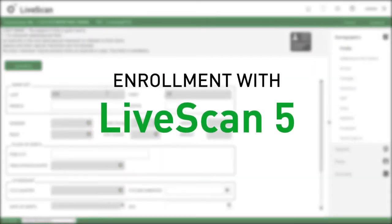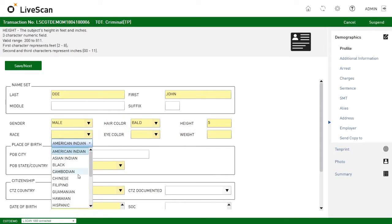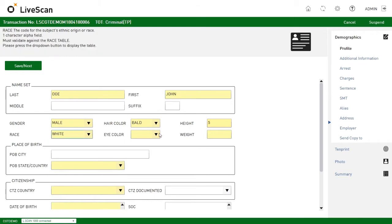The booking process is simpler and more intuitive than ever. Demographic information can be filled out manually or automatically by scanning the enrollee's wristband, for example, which is helpful for officers dealing with combative enrollees.